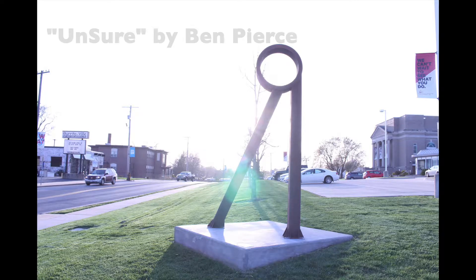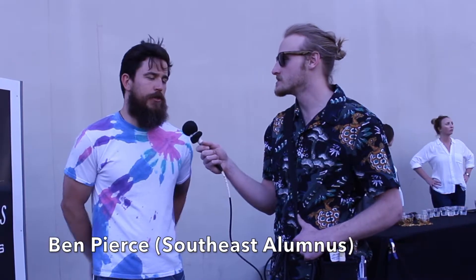My piece is titled Unsure. It's fabricated out of steel, 12 feet tall. There are two angular pieces that kind of coalesce at a circle on top. It's abstract, or maybe even non-representational, but it does kind of mimic a figure striding — like the legs spread out of a person walking. That goes to the title: I made it when I was unsure, because at the time I still had a day job and was considering going full-time as an artist.